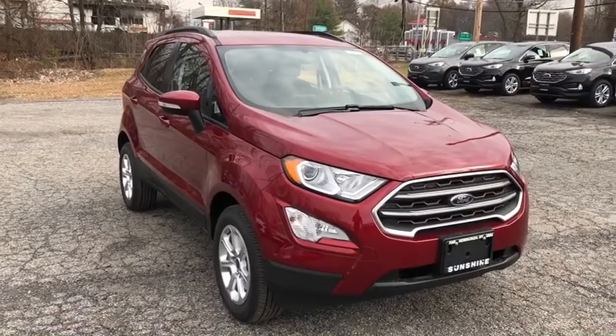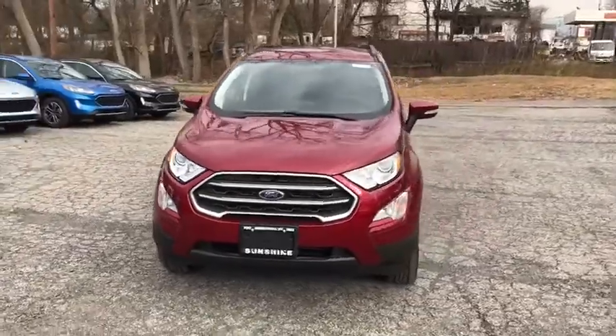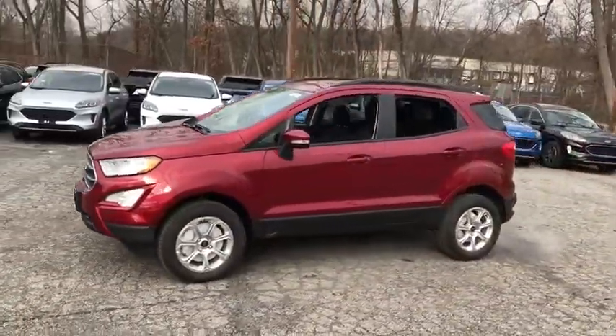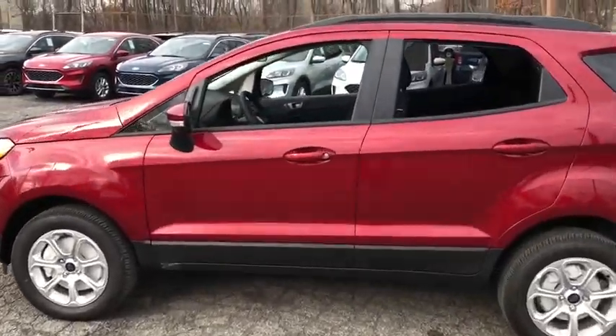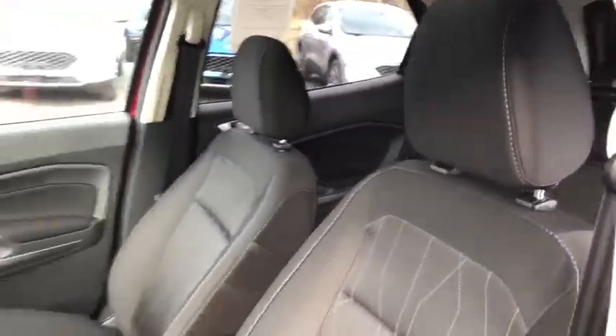Make a great choice today with the 2020 EcoSport. The Ford EcoSport has an upgraded interior that provides you all the features you could ever want. It also offers the functionality of an SUV, but in a size where you feel in control. Here are some of this vehicle's great options.